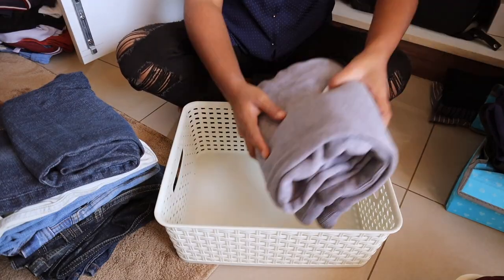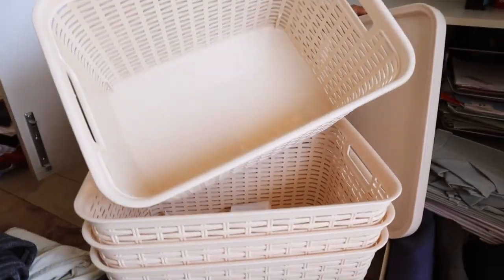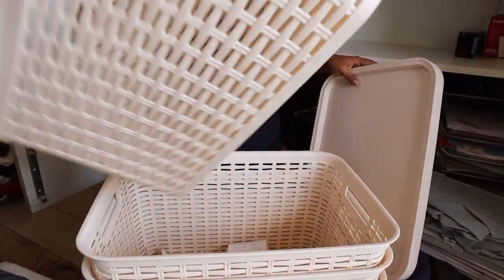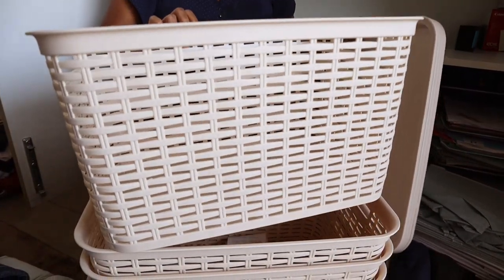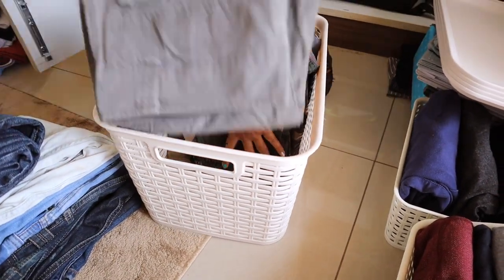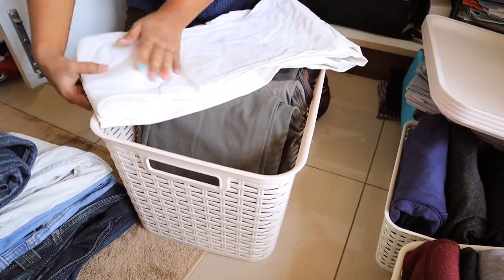Here I am organizing all his strap pants vertically in this basket. This basket I got from Spar at 2.99 rupees only — I thought it was a good deal for its large size. So now I'm doing the same vertical arrangement for easy access, organizing his casual pants here.